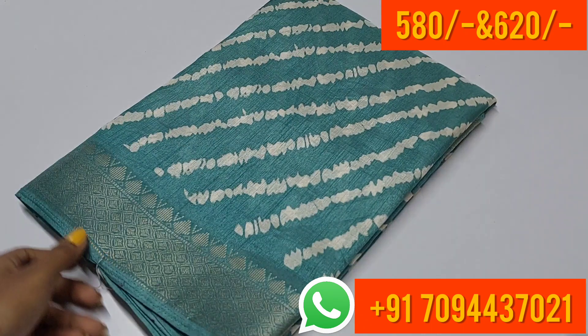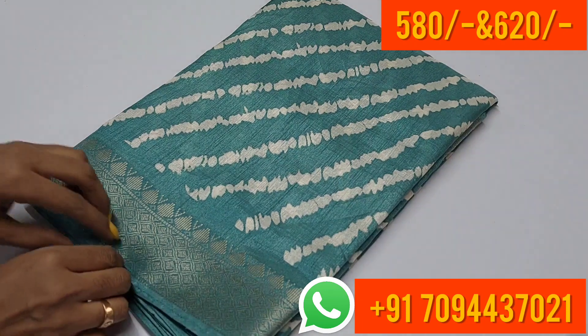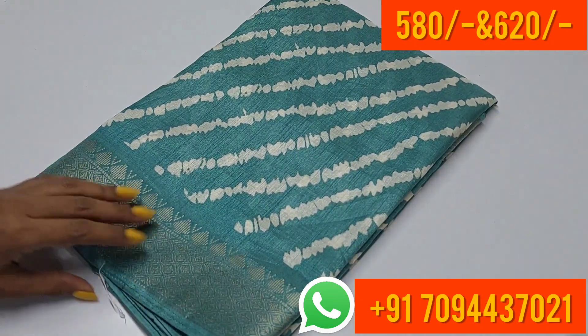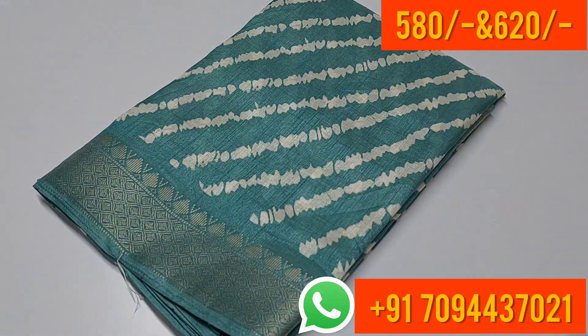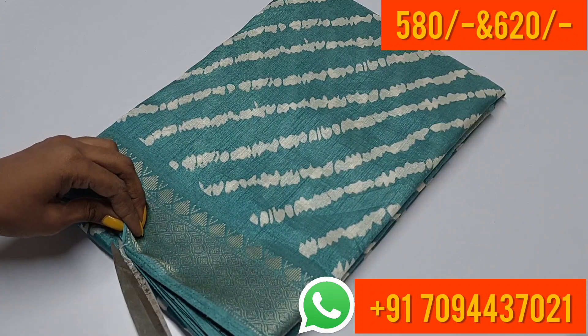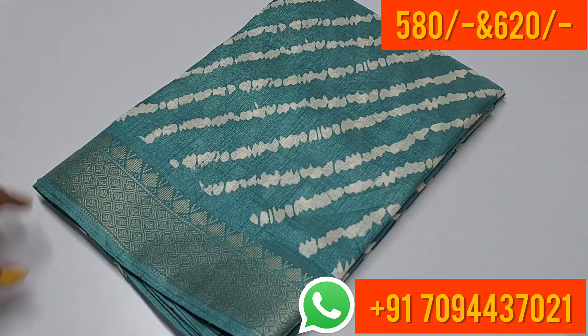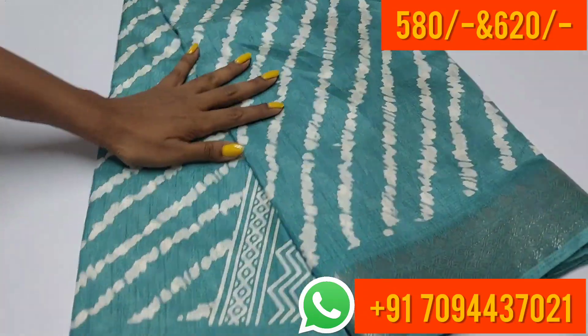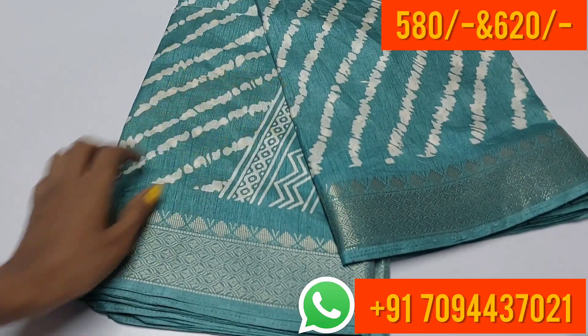Hi friends, welcome to MJ Boutique. We are going to look at dola silk sarees. The first saree is a pastel shade in blue color — a very nice collection. We are going to open-view the sarees. The saree has border on both sides, equal-size border.